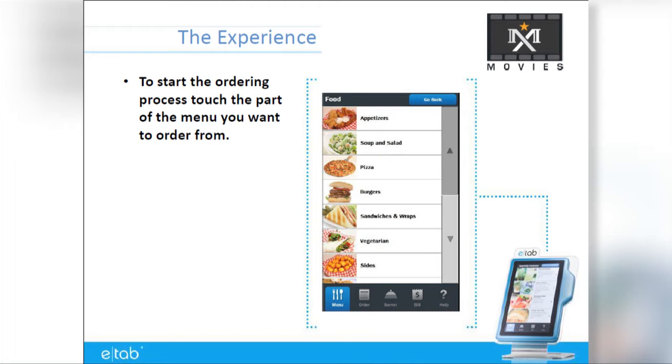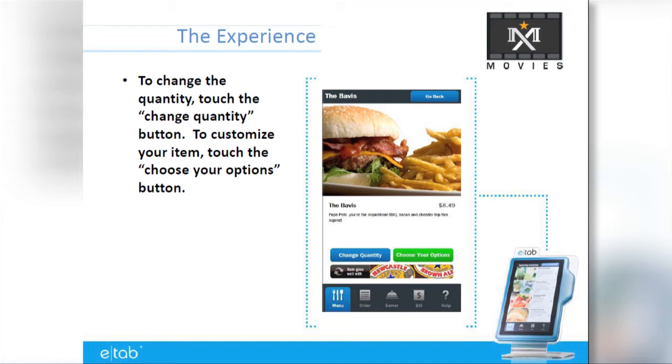To begin the ordering process, touch the part of the menu you wish to order from. We encourage you to order from the food and beverage menu throughout the film. Our goal is to deliver all drinks within 5 minutes and all food within 15.